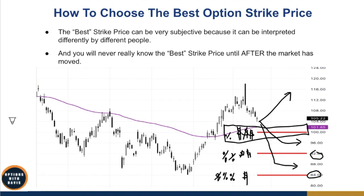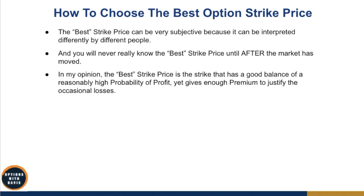So how do you determine the strike price? In my opinion, the best strike price is the one that has a good balance of a reasonably high probability of profit, yet gives you enough premium to justify the occasional losses. You will never avoid losses — losses are part and parcel of the game. You may have a strike price with a 99% win rate, but that 1% will be hit during outlier moves, like in 2008 when the market crashed, or in 2020 during the pandemic crash.